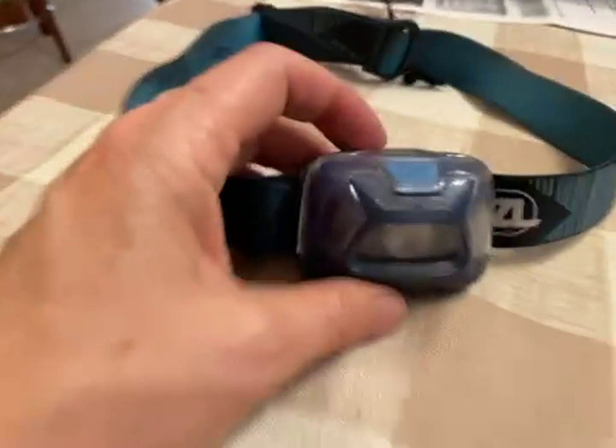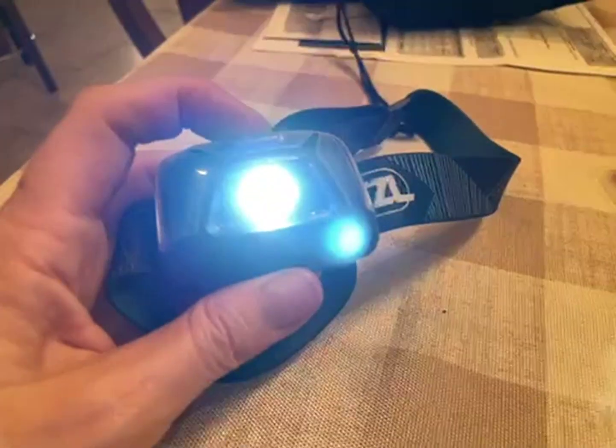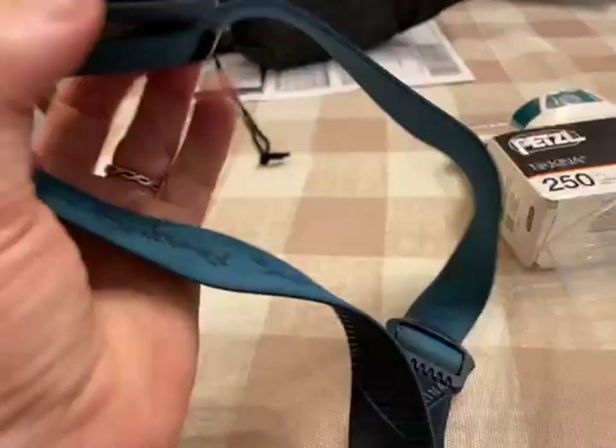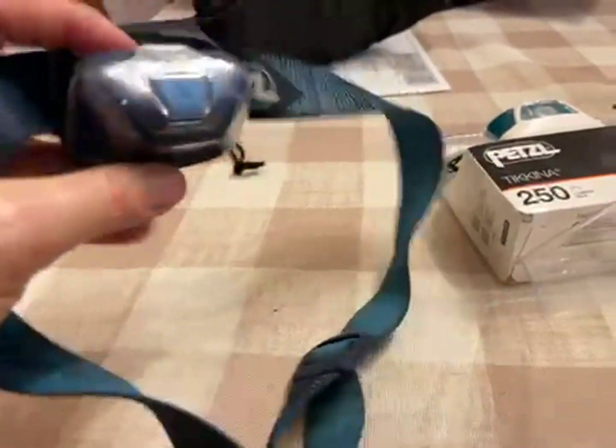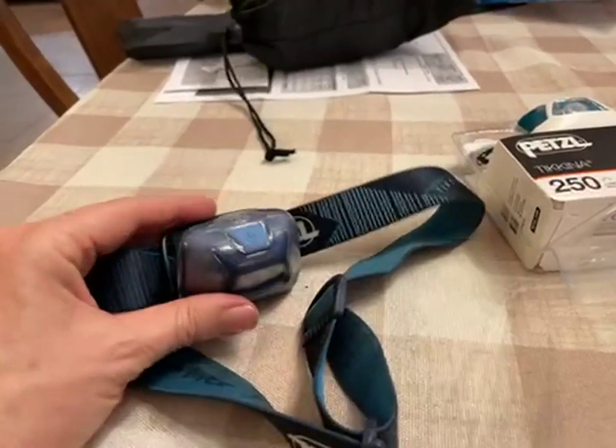This is one that I've been using for a while. It has different settings, which is really nice. This is adjustable. It's a great handy little thing. You can also move this around so that you can get the right angle that you want.